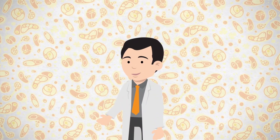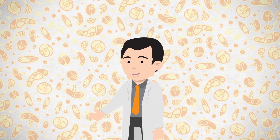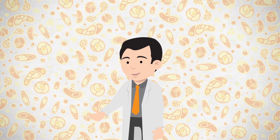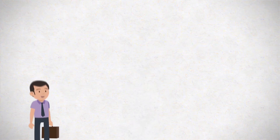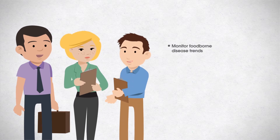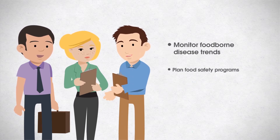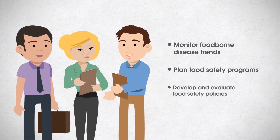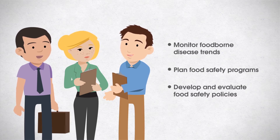In total, public health laboratories perform specialized testing on tens of thousands of foodborne specimens annually. These specimens are generally submitted by commercial and clinical laboratories. Epidemiologists, regulators, and policymakers use this information to monitor foodborne disease trends, plan food safety programs, and develop and evaluate food safety policies, among other activities. Thus, public health laboratories serve as the backbone of foodborne outbreak detection and response.